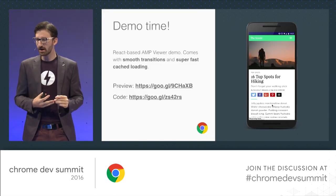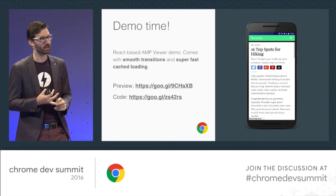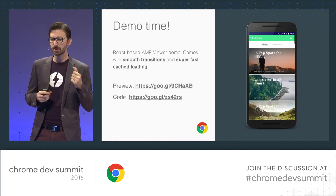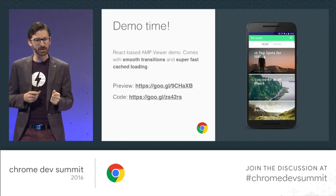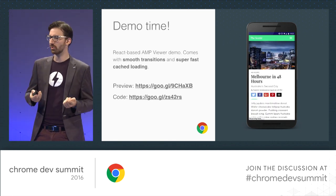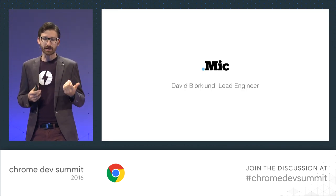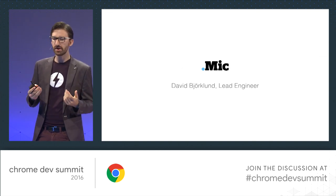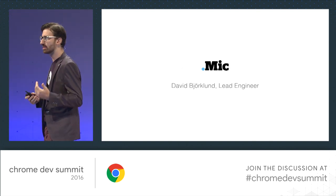It's time for demos. The AMP team has built a pretty cool React-based demo for you to try out and get inspired. But I thought it'd be even cooler to show you a real-world example — in fact, the first real-world example we know of. Please welcome David Bjorklund, lead engineer of Mic, to show you the new progressive web AMP experience and lessons learned on the way.